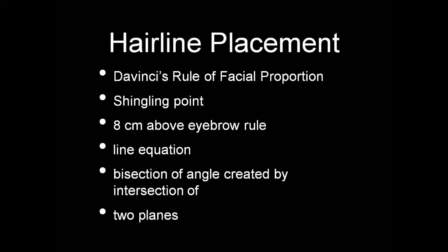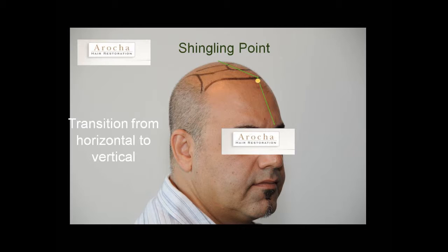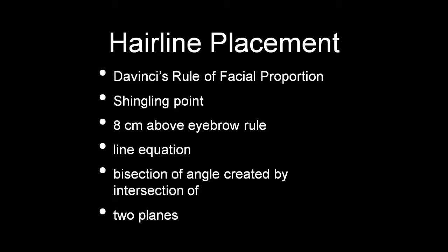There's another principle known as the shingling point, a term coined by the late Dr. Arturo Camarena, which is the point where the scalp goes from horizontal to vertical — the inflection point where it starts moving down the forehead. There's also a rule that the hairline should be placed 8 centimeters above the eyebrow, though in actuality it can range between 8 and 11 centimeters, depending on the donor evaluation. In a severe patient with limited or thin donor, you may need to be more conservative than 8 centimeters to make it work.